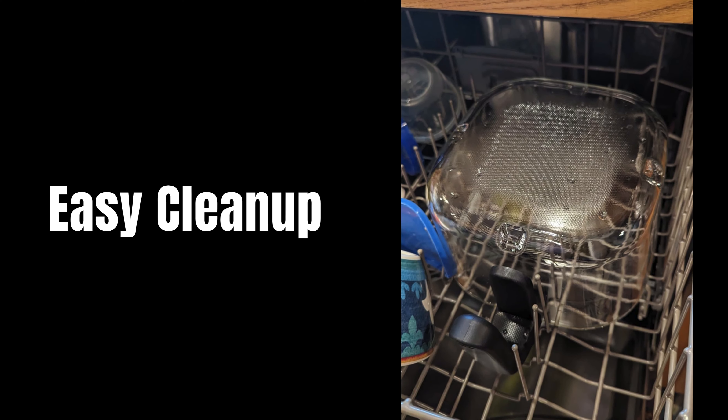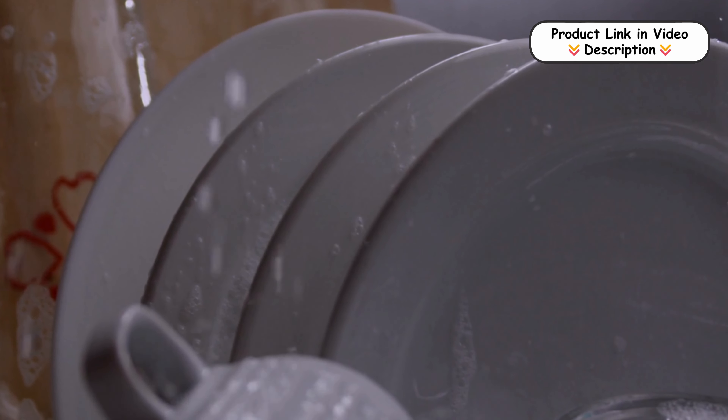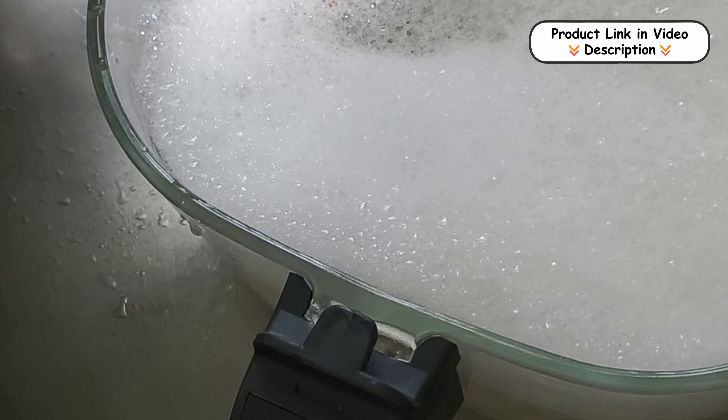Easy cleanup. Cleaning up is a breeze with the Ray Dunn Air Fryer, thanks to its dishwasher-safe components. The removable frying basket and trays can be quickly washed in the dishwasher, saving you time and effort after each meal.